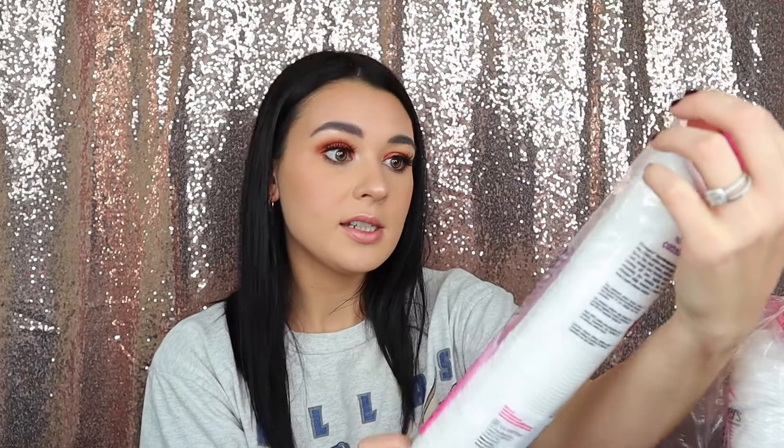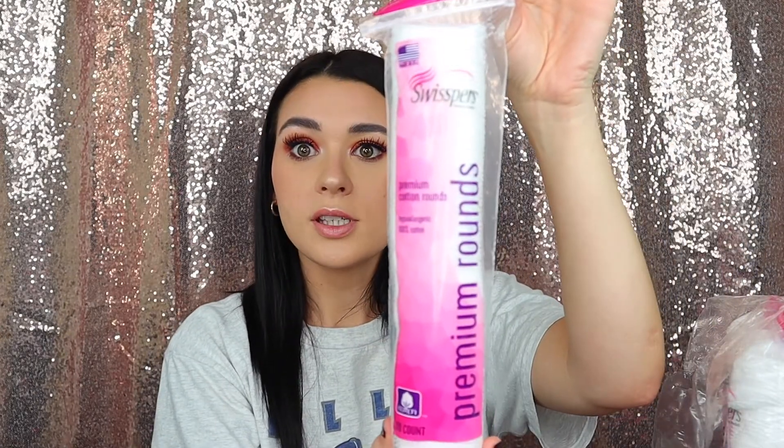I'm going to be looking on my phone for some prices. First are these cotton rounds. You get 900 of these cotton rounds and they're each individually sized. You get 900 of these for $15.99, which is such a good deal. I go through so many of these because I like to use micellar water to take off my makeup. They come in handy, and when you buy in bulk like this you end up saving so much money. I highly recommend these.